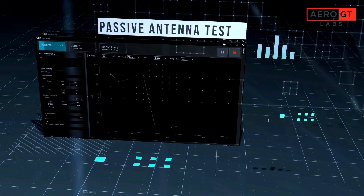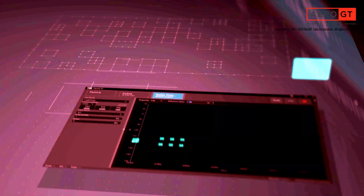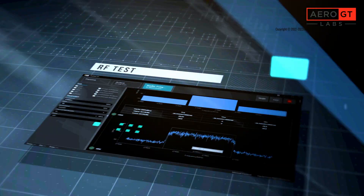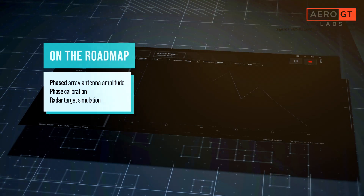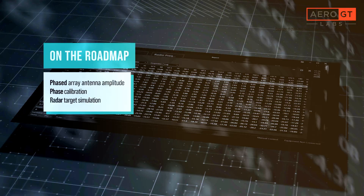The RN200 supports passive antenna test, active antenna test, RF test as well as spectrum analysis, S21 parameter test, and many other test operations. Support for phased array antenna amplitude, phase calibration, and radar target simulation is on the roadmap.